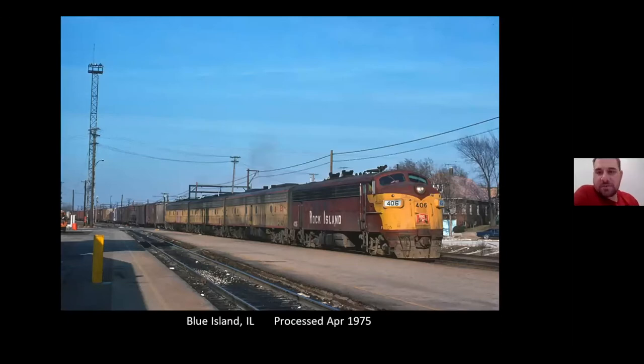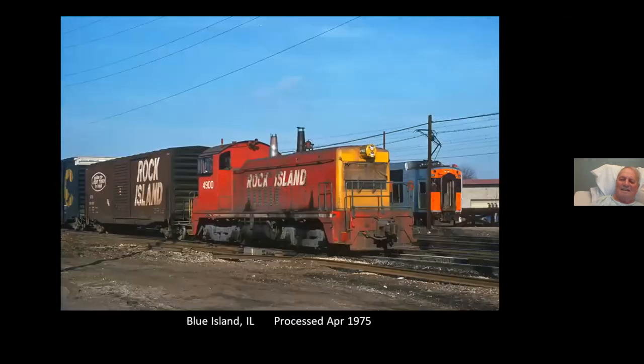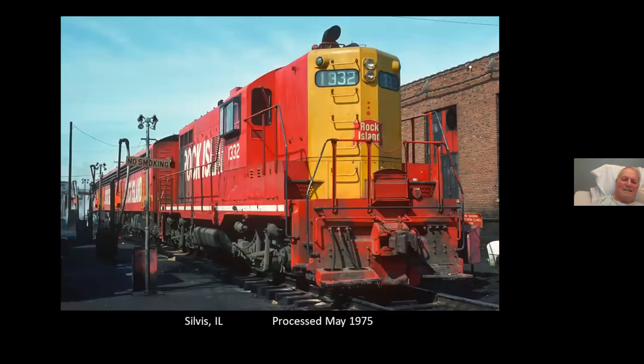Here's that 406 we just saw a couple slides back at South Chicago. It was on a westbound manifest by the Vermont Street, Blue Island Depot, with three hand-me-down UP units in tow. 4900 switched in the yard with one of the IC highliners in the background. Back to Silvis, with the Lafayette Mine Power.